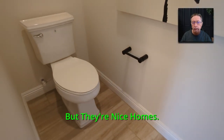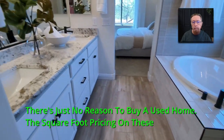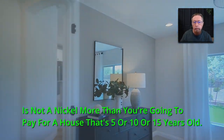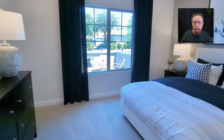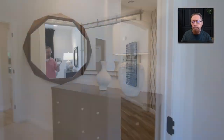They're nice homes. There's just no reason to buy a used home. The square foot pricing and the overall pricing on these new homes is not a nickel more than you're going to pay for a house that's 5, 10, or 15 years old. This one has the big wide wood plank hard tile flooring — it looks like wood. These are about 8 or 10 inch wide plank tiles. Pulte is a great builder.